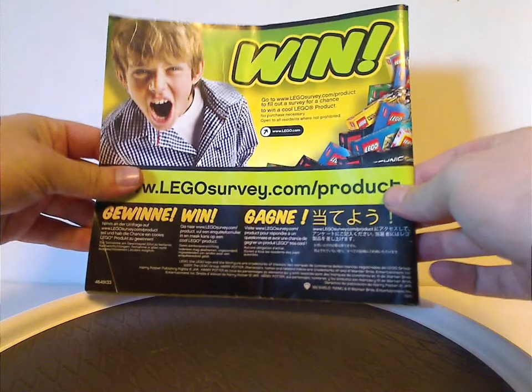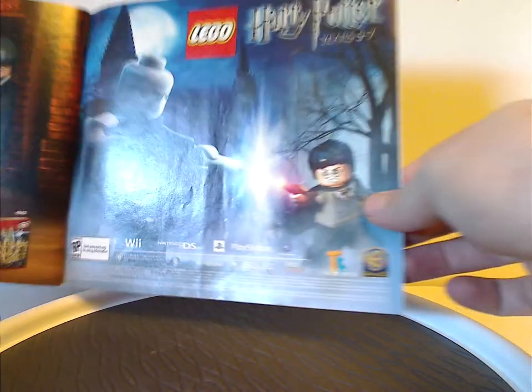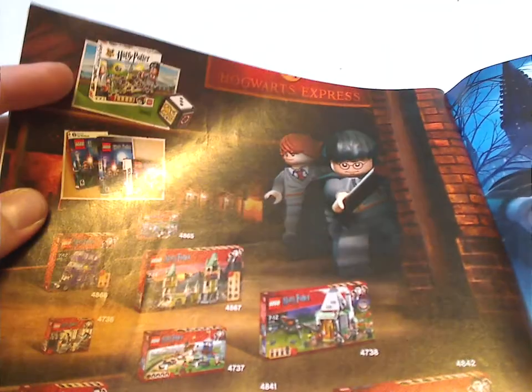On the back, there's how to win on the online survey, an ad for the Lego Club, an ad for some of the Lego City sets from the time, an ad for the Years 5-7 game, some of the other sets from the time, and also the board game set as well.